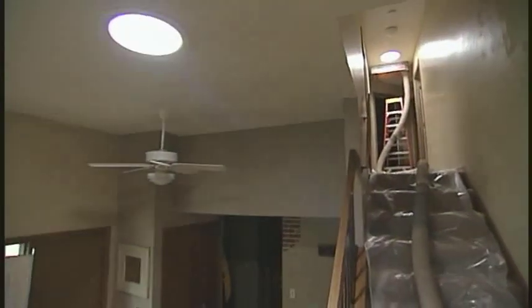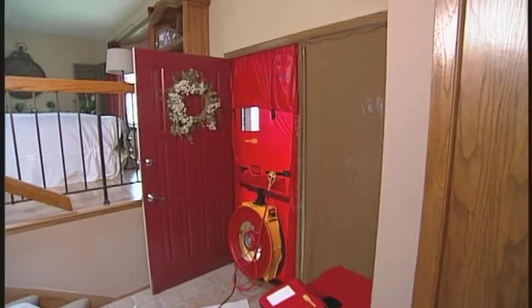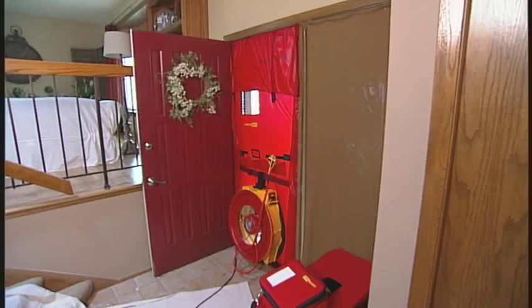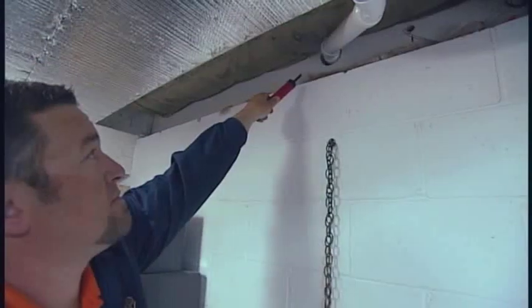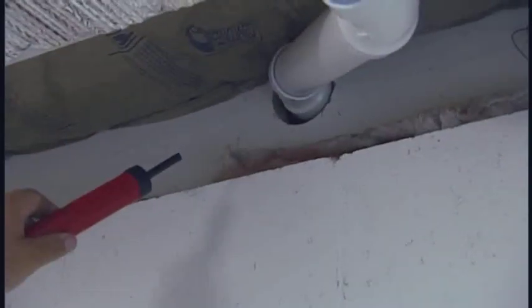But before this project was even started, diagnostic testing was done on this home to determine how it could be improved for energy efficiency and the best way to do it. So let's once again meet up with our remodeling consultant, Andy Lindes, to see how this home was tested.